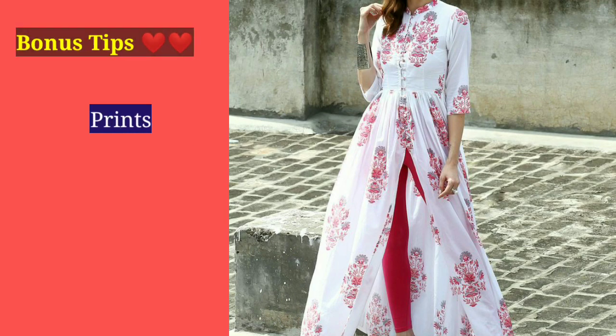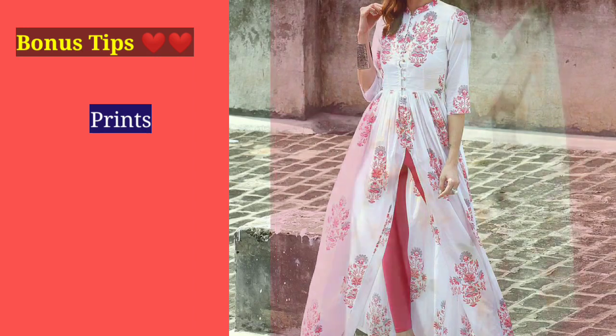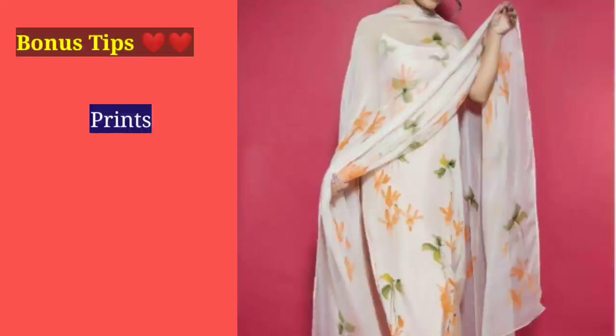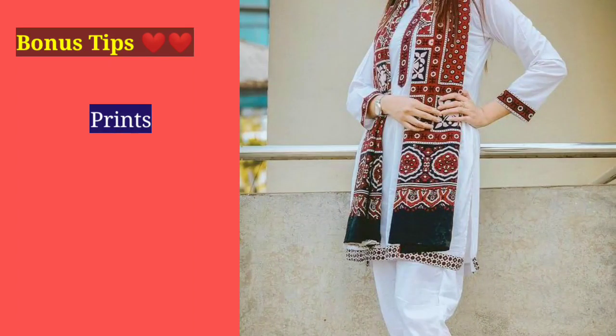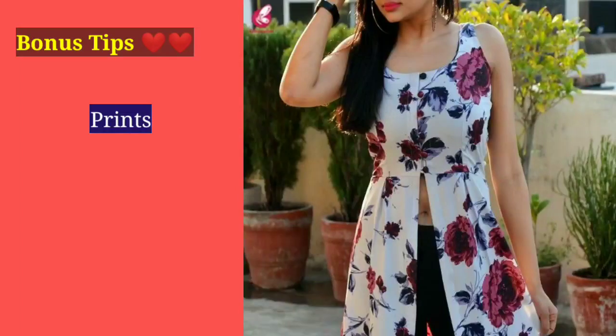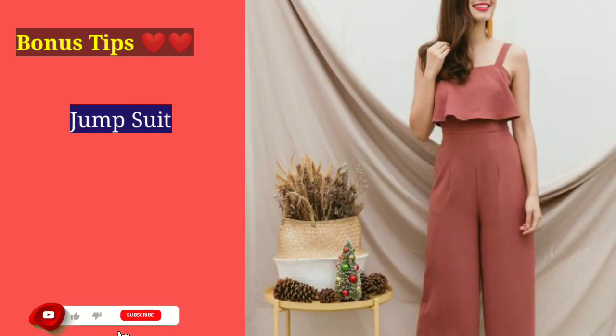Now let's go to the bonus tips. These are small tips but very important, so make sure you pay attention. Prints are everywhere in our life — in our outfits, footwear, accessories, etc. Always remember that large prints are a very feasible option for you. Avoid small prints and go for big floral prints and geometric prints instead.